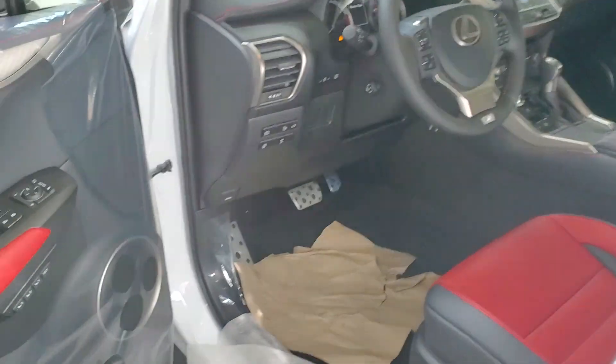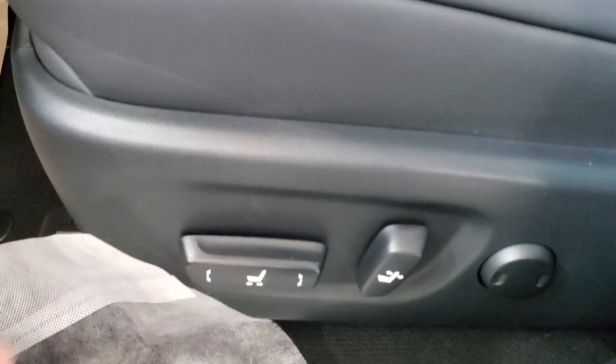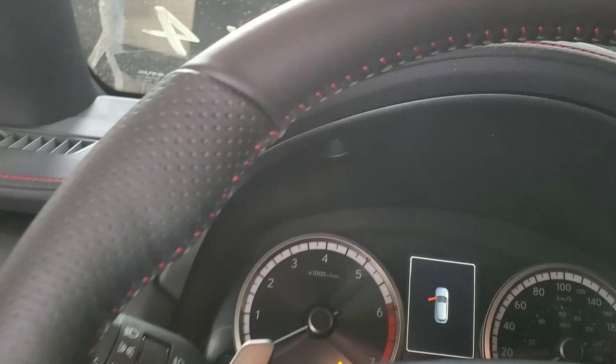Backup camera is standard in this trim. Power folding mirrors, power windows and locks, power driver and passenger seat with memory seats. Really nice red leather and it's got the red stitching along the steering wheel as well.